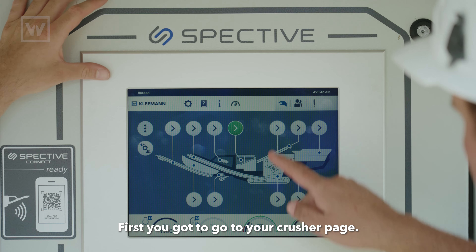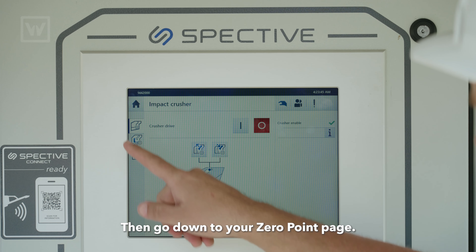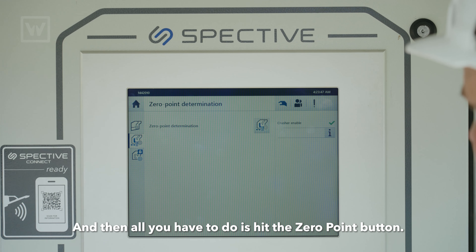First, you got to go to your crusher page, then go down to your zero point page, and then all you have to do is hit the zero point button. The zero point is quick and easy.